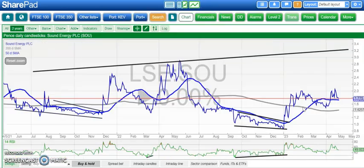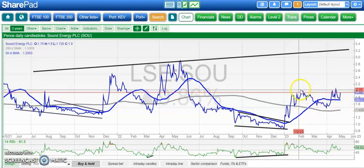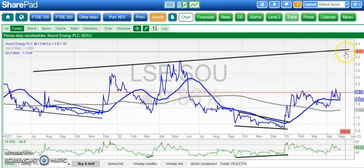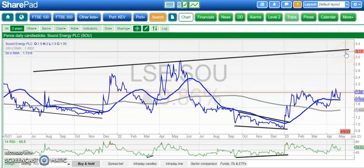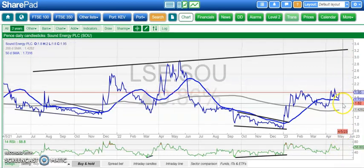Sound Energy is the next contender, and a nice picture here as well — not too dissimilar from the Pan-African setup. Inverted head and shoulders pattern here. A neckline break of 2.1 pence could take us up to 3.2 pence as soon as the end of next month. RSI rebound off the neutral 50 level as well. Support above the 50-day moving average at 1.75 pence, so above 1.75 pence, certainly looking for 3.25 pence over the next four to six weeks.